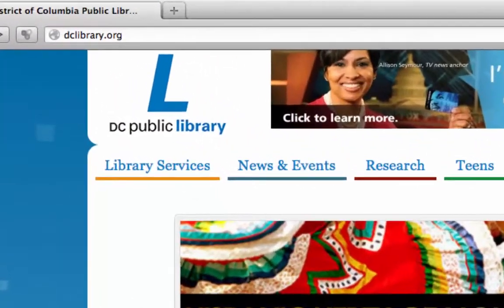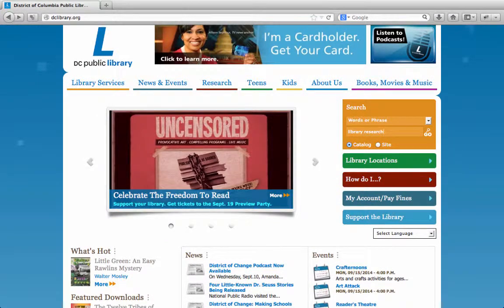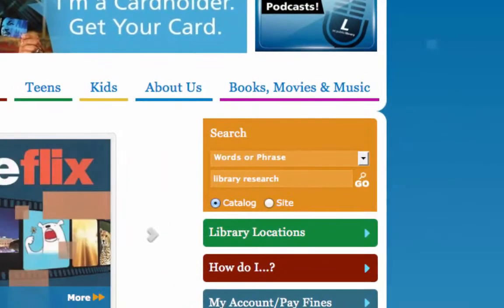Just go to dclibrary.org and enter the keyword, title, or author that you are looking for in the orange box labeled Search, then click Go.